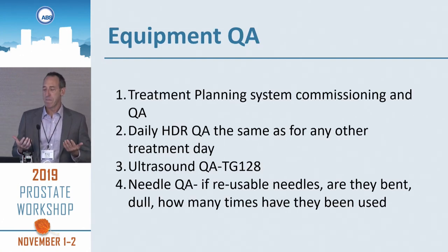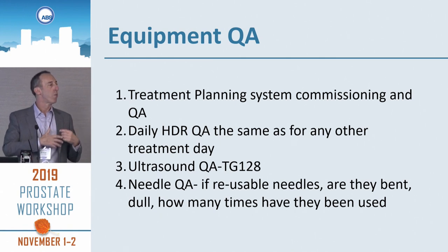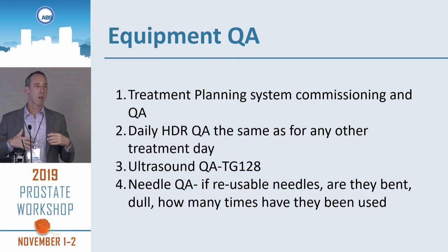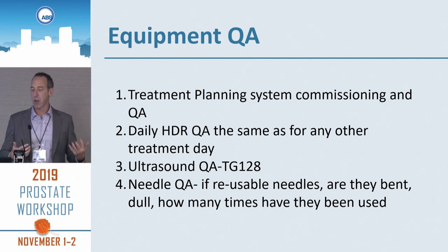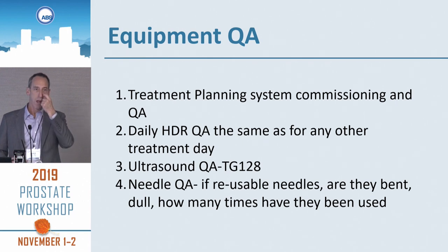In terms of equipment QA, there's treatment planning system commissioning and QA, and your daily quality assurance of your HDR equipment. For prostate, it really isn't going to be any different from your normal HDR treatment QA. There's ultrasound QA — TG-128. And needle QA: if you're using reusable needles, check if they're bent or dull, and look at how many times they've been used. The instructions for use will tell you how many times you can use them.